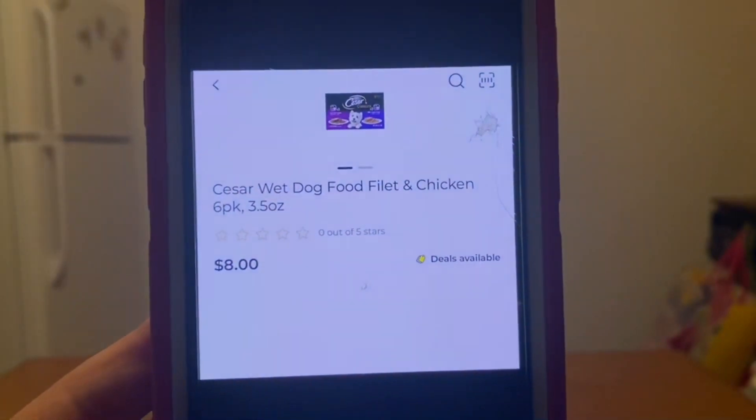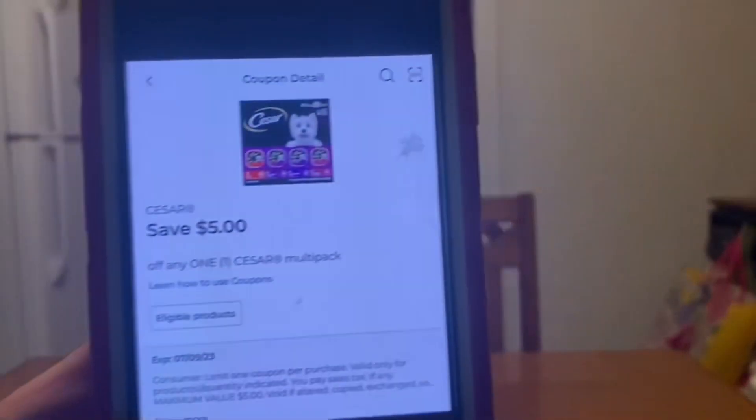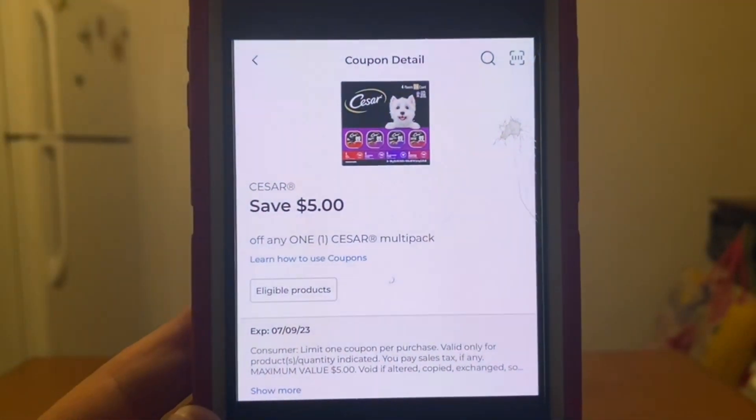The Caesar wet dog food — this is the six pack, $8 subtotal, with a $5 digital coupon that is attaching, leaving you paying $3 out of pocket.